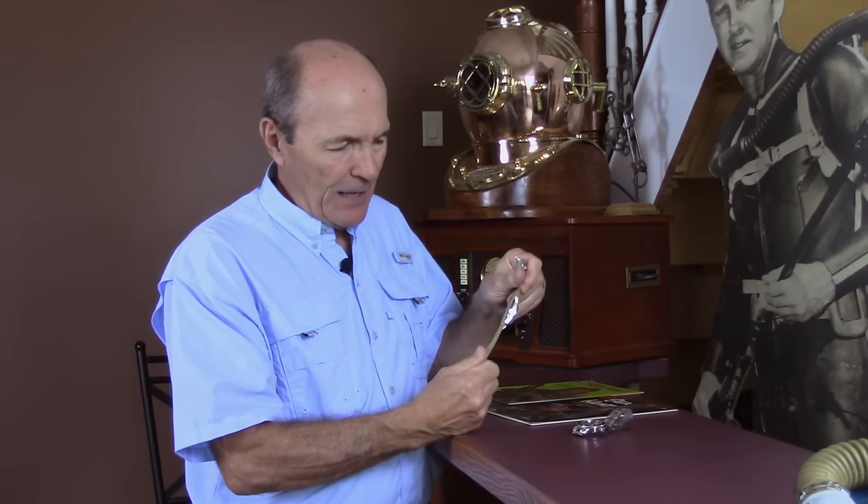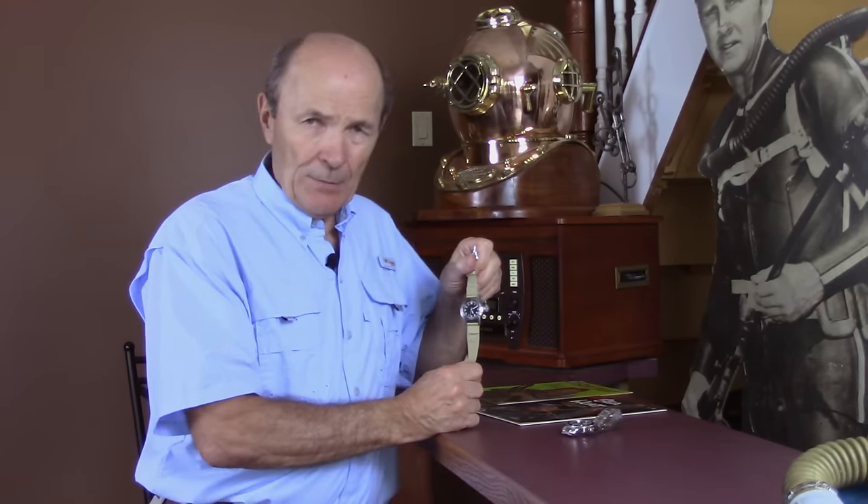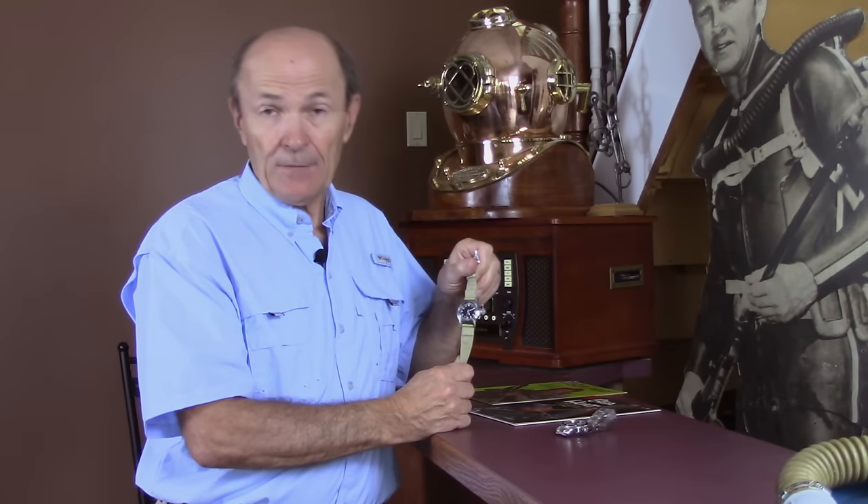Nothing fancy about it, no date. It did have a canvas strap — military issue type of canvas strap. Stainless steel buckle went through and you adjusted it for your wrist. So this is one of the watches that Mike Nelson wore very commonly. A lot of the episodes, if he had a watch on at all, it very often would be this U.S. Navy, U.S.N. Canteen Watch.